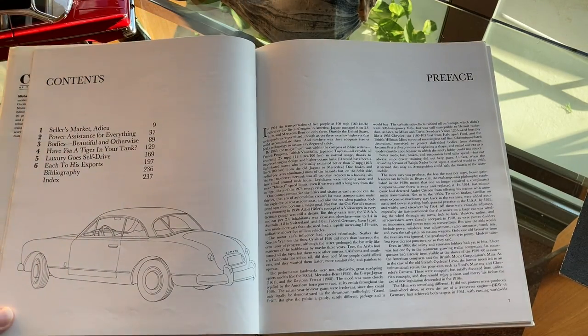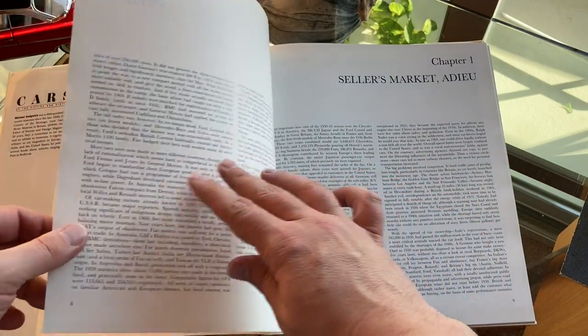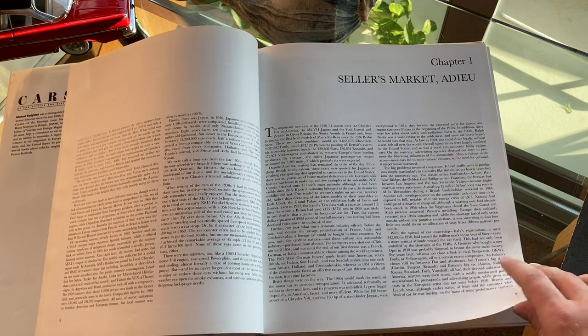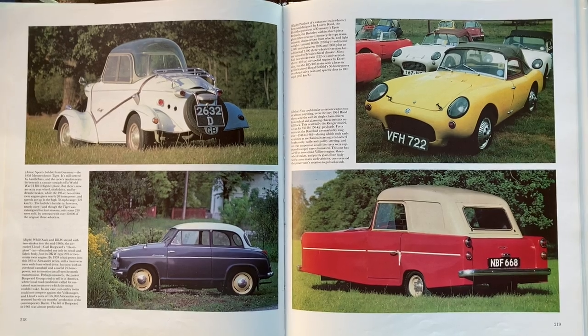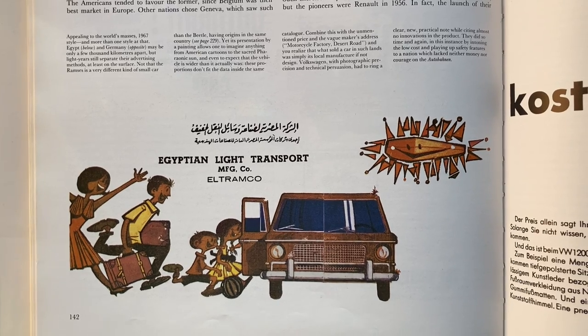This isn't an encyclopedia with entries like some of the other large books I've reviewed, but it is about the whole world during those two decades. The author talks about the typical well-known classics, some unusual sports cars, delightful microcars, and everyday transportation from every corner of the world, as you'll see.